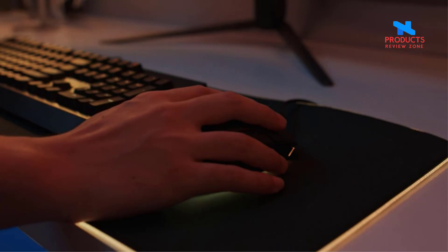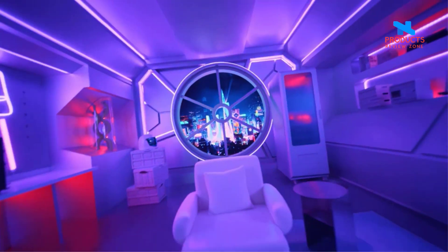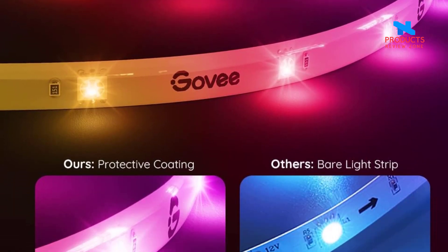Smart RGBIC Effects. Unlike RGB, RGBIC LED Strip Lights present stunning segmented colors on a line. The smart LED strip lights create a colorful lighting feast for Christmas decorations.